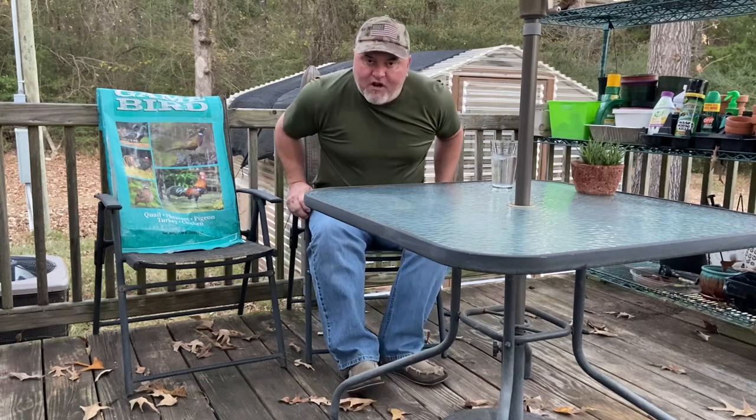Hey everybody, welcome to Colony Hills Homestead again. Thank you for coming back. We want you to smash that subscribe button, like and share the video, ring those bell notifications so that you can know when our next videos come out. Today we're going to talk about quail feed — I get the same question a lot: what do I feed my quail?